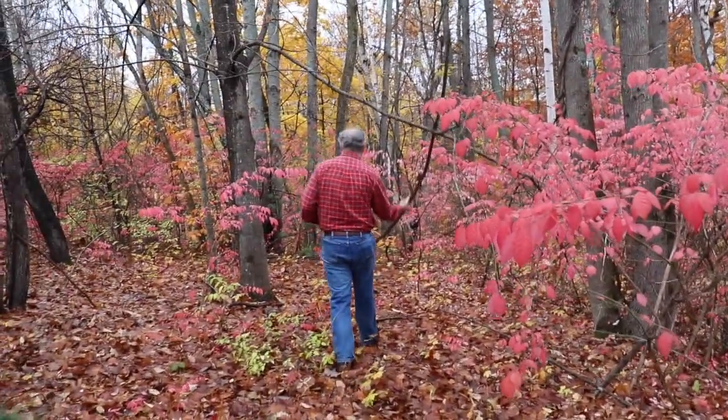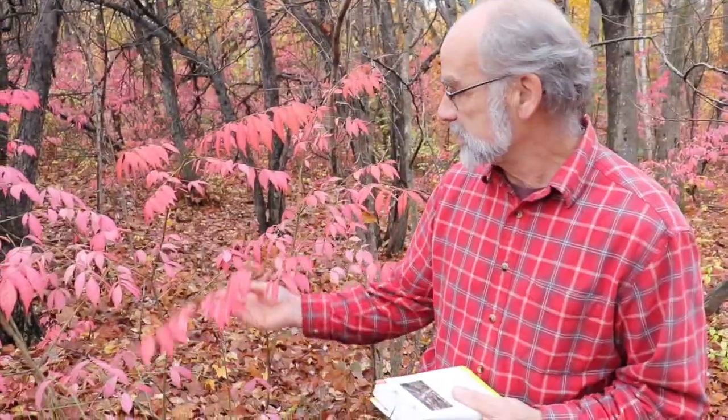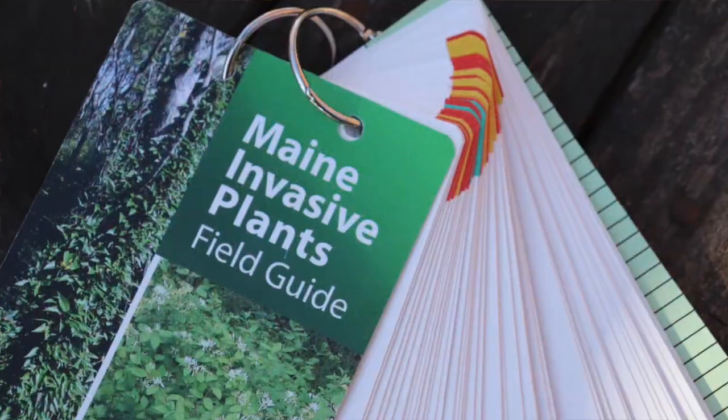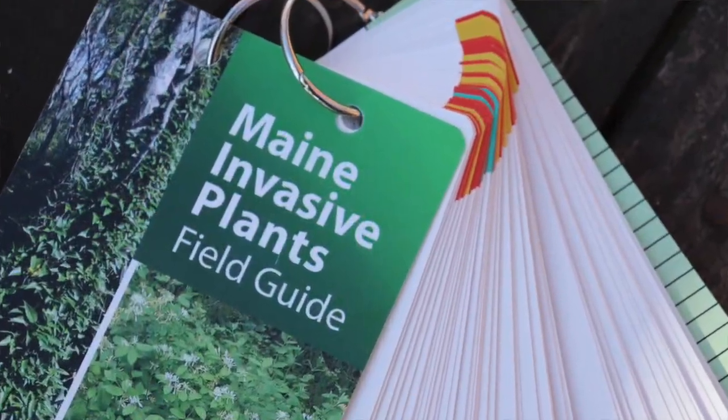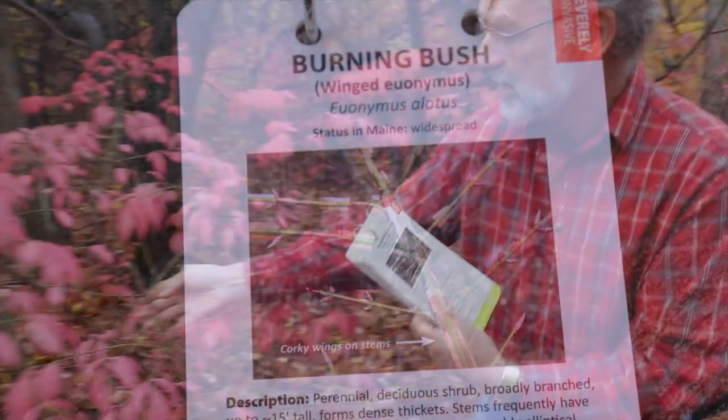We're out here this morning taking a look at some obvious examples of things that we'd rather not be here. This looks to me to be burning bush, and when you're looking in the Maine Invasive Plants field guide you can see the nice photograph that appears very similar.